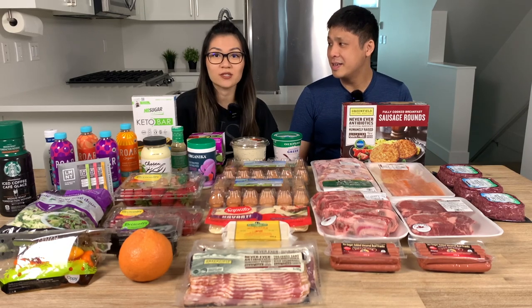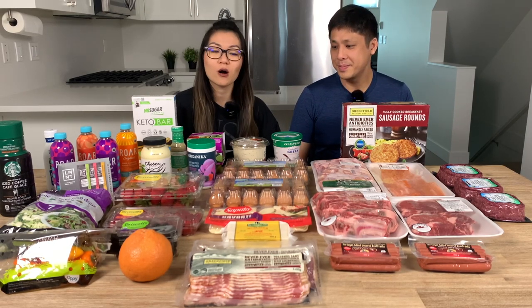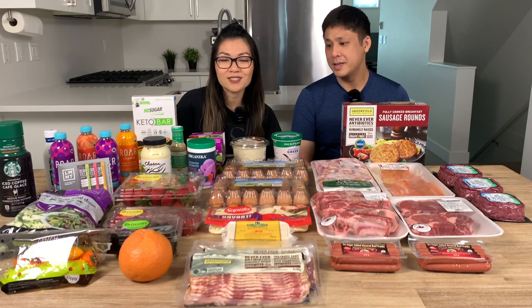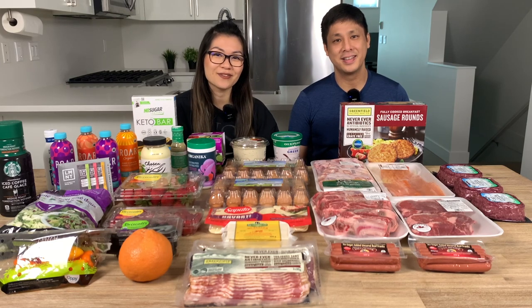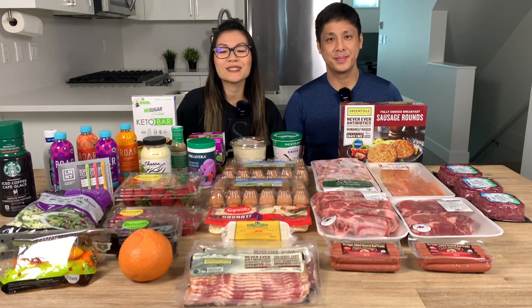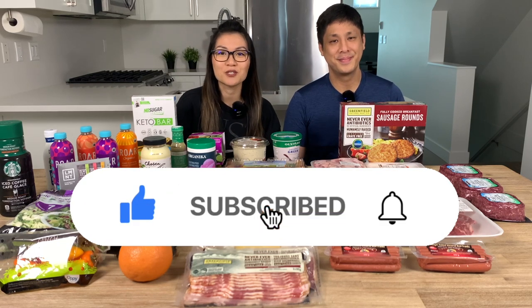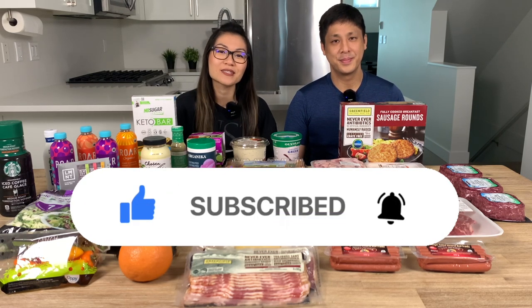All this food here will probably last us anywhere from one and a half to two weeks. We don't buy this much every single time, but this is one of our bigger hauls — that's why we wanted to film it. Next week we'll probably buy a little bit less, just a few meat products. If you're interested to know what we eat in a given week and how much all of this costs, then stay tuned till the end of the video. If you're new to our channel, please consider giving us a thumbs up and subscribing — it really helps with the YouTube algorithm.